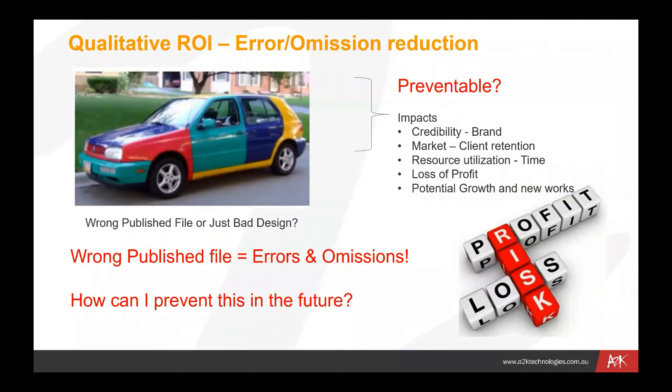In terms of qualitative gains, we can also start to prevent errors — preventing wrong files from being published and reducing errors and omissions. For example, using the picture there with the car, we've got the right doors but the wrong color — things might look okay, but when they all go together it's not quite right. It's very important to make sure we've got the right revisions of particularly fast-moving consumer products where things change quickly. We want to make sure that people are accessing the right version of a file at the right time, because when things come together in a completed assembly it can make a big difference.